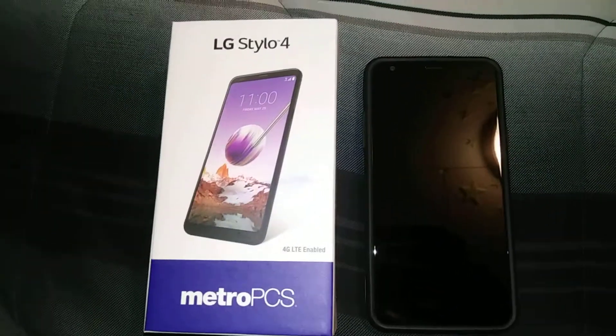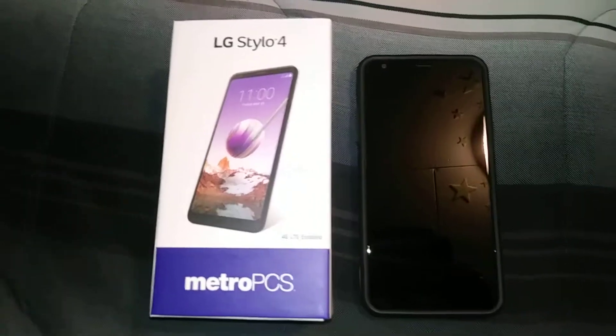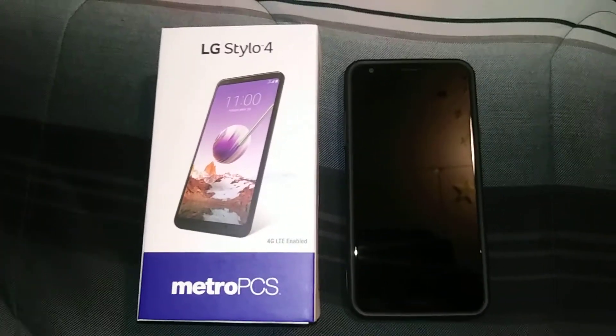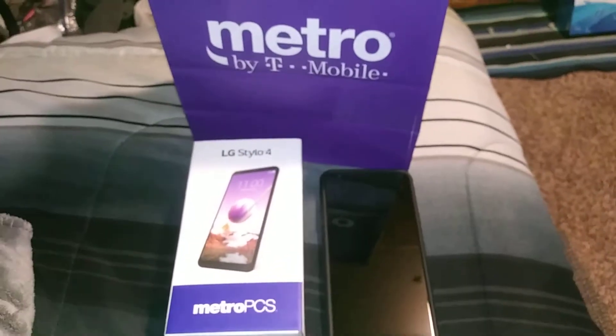What's up everybody, it's your boy Paul Radio Man 2094 here, back again with another video. I was gonna do an unboxing and put this phone back in the box for dramatic effect, but here it is — the LG Stylo 4, running on Metro by T-Mobile. As you can see on the box it says Metro PCS, but as we all know, that's the new name — Metro by T-Mobile — and Metro PCS is owned by T-Mobile anyway.